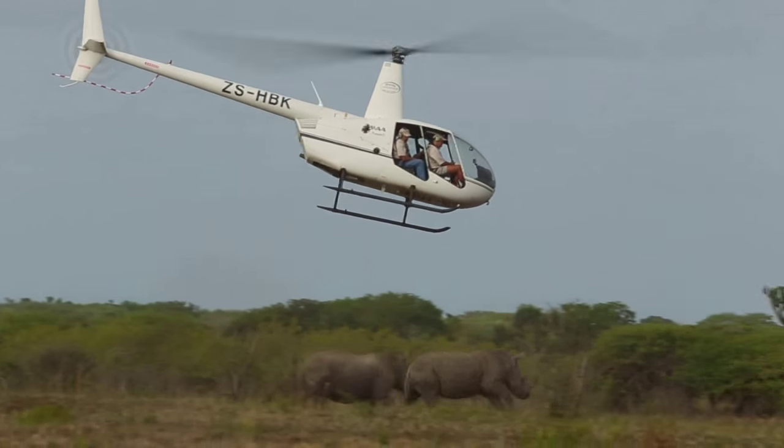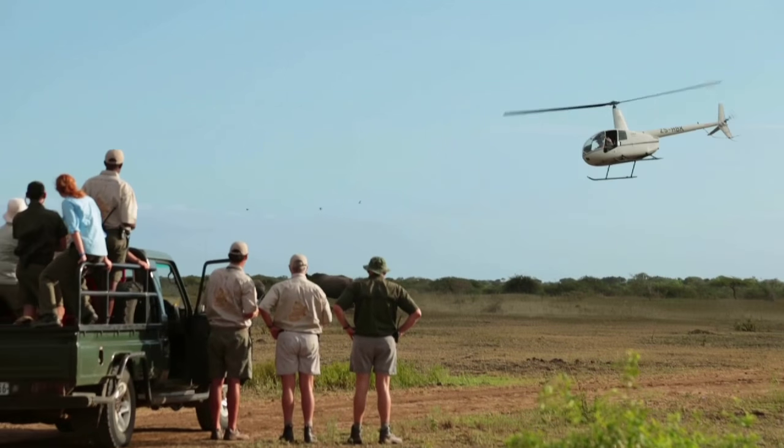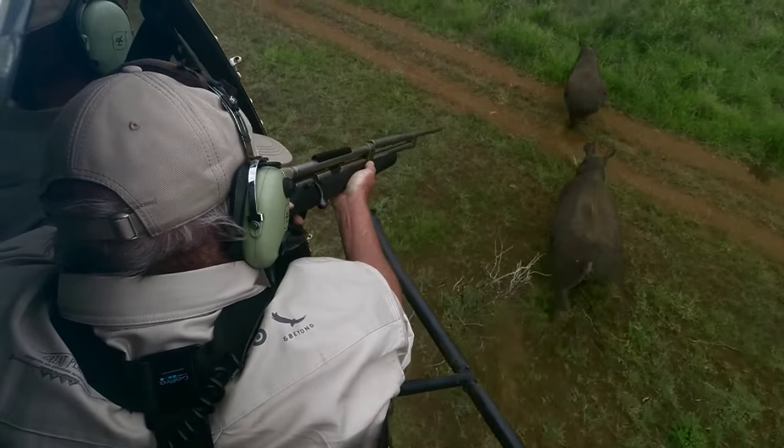They've found the first rhino and the helicopter is hovering out there, selecting and making sure it's the right age. We've given the go ahead — we're going to move in, dart it, capture it.